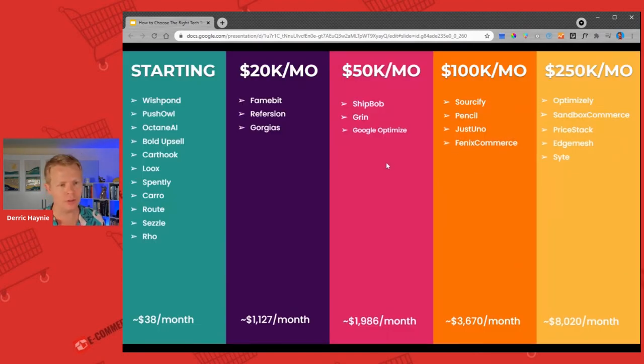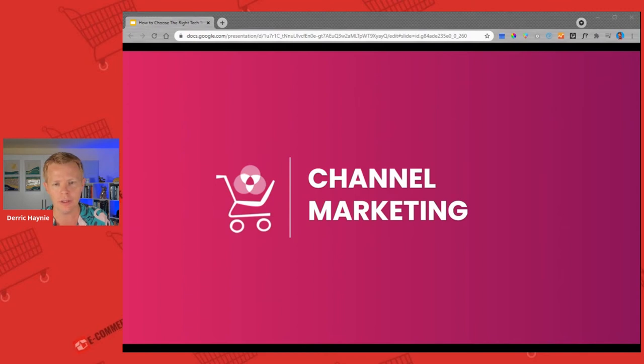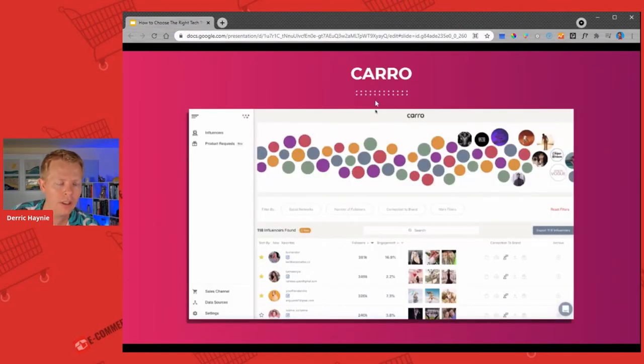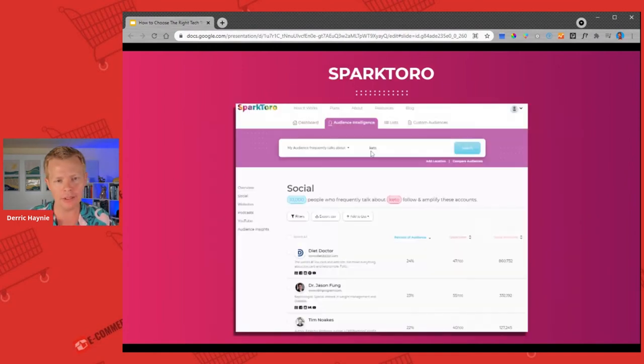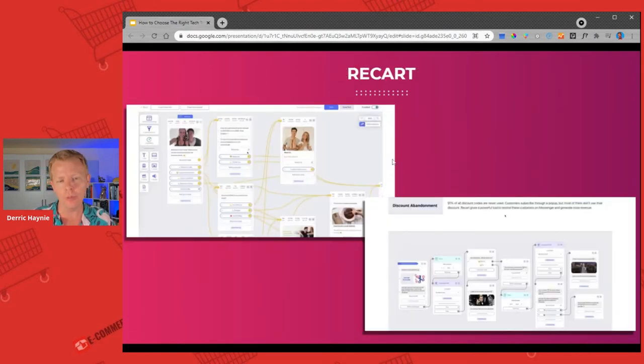This is just a list of tools that you could use based on the stage of your business — I'm not even going to go into all of it. Here are some fun tools to talk about. Spark Toro, founded by Rand Fishkin — really cool — it's a search engine for understanding influence.